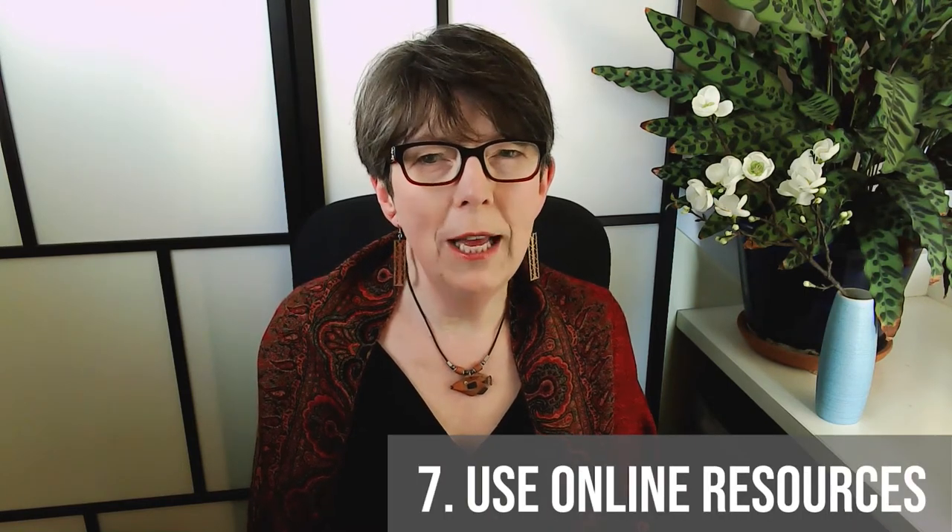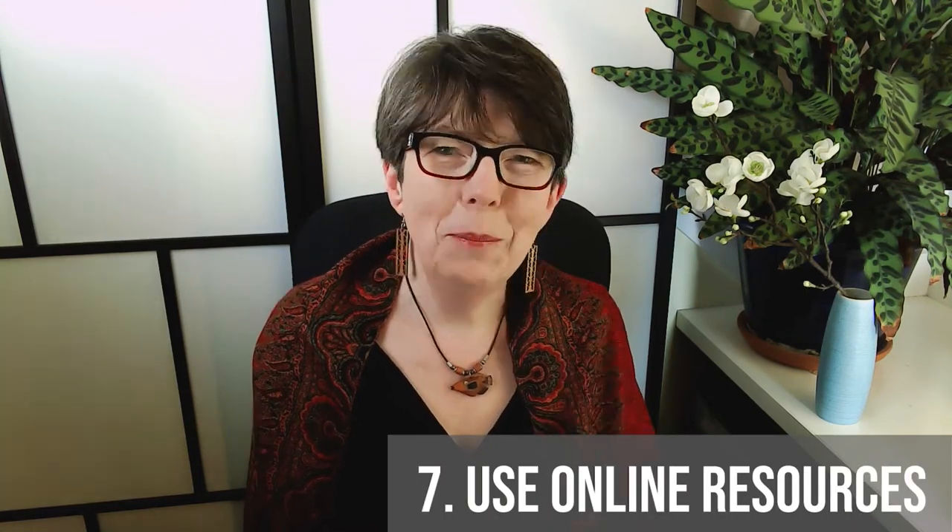Number seven: use online resources to check your work. Be sure to take advantage of the many free options for writing improvement. These include Grammarly and ProWritingAid, both of which offer paid versions as well. See links in the show notes below. The other benefit of these online sources is that you don't have to be embarrassed in front of a computer.